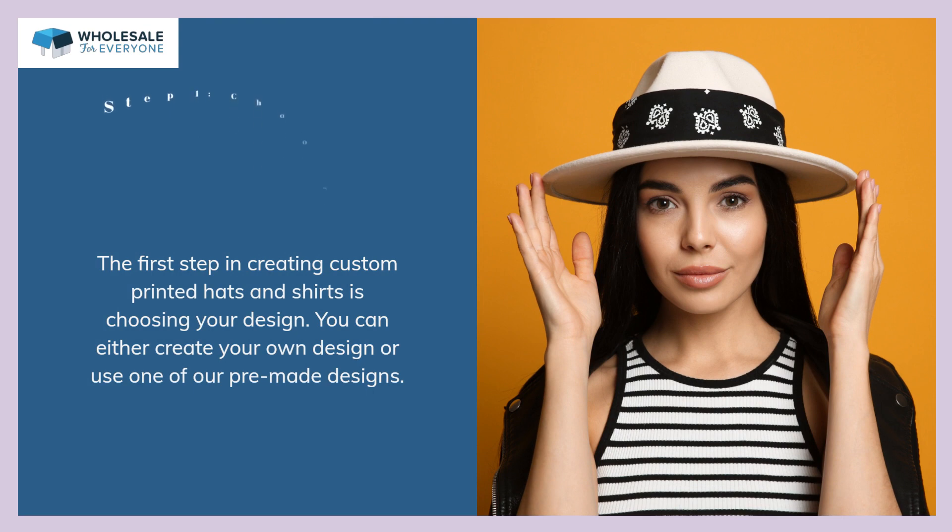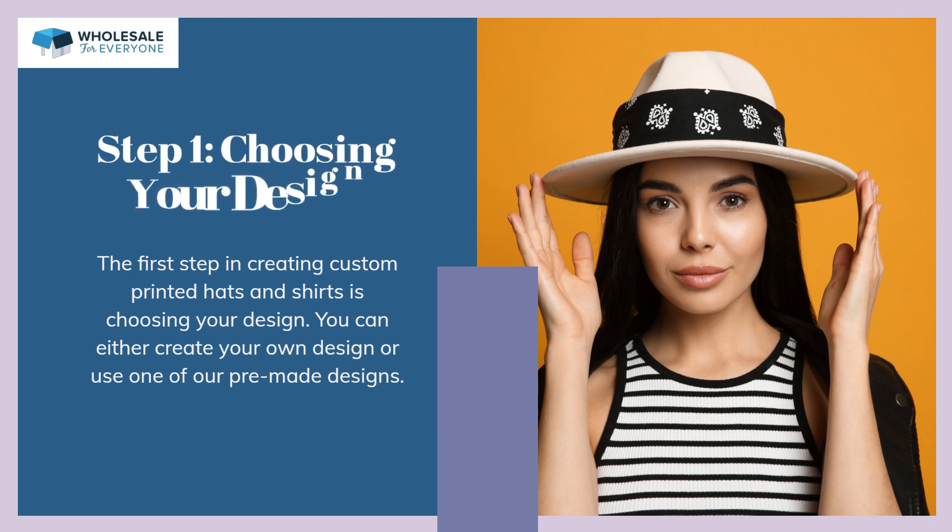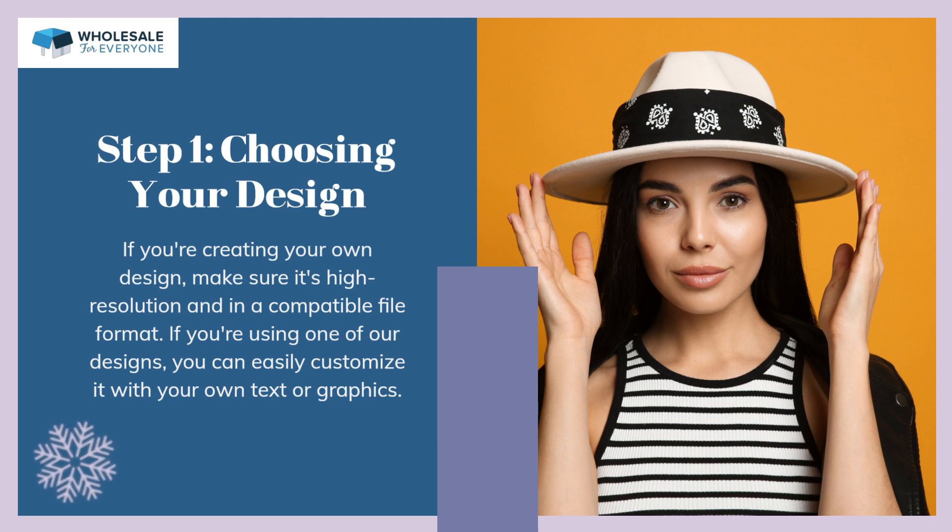Step 1: Choosing your design. The first step in creating custom printed hats and shirts is choosing your design. You can either create your own design or use one of our pre-made designs. If you're creating your own design, make sure it's high-resolution and in a compatible file format. If you're using one of our designs, you can easily customize it with your own text or graphics.